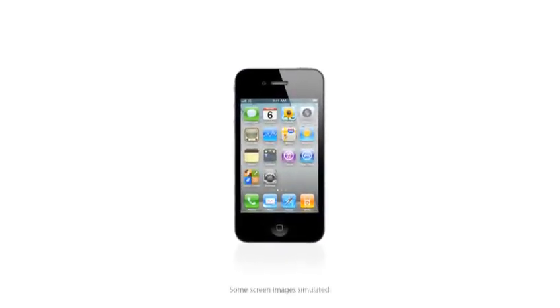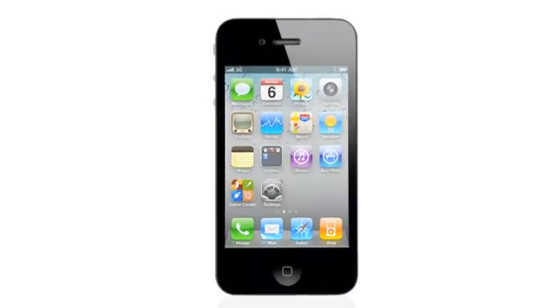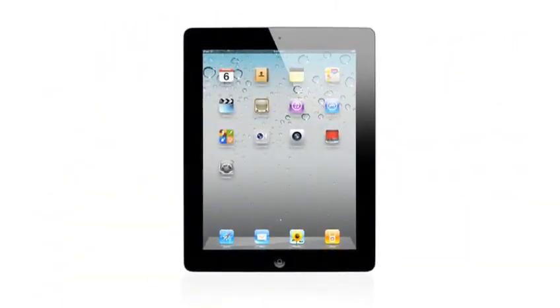When we launched the iPhone 4 years ago, we completely revolutionized the phone. With the iPad, we invented a whole new category. The foundation of what made these products so successful is iOS.